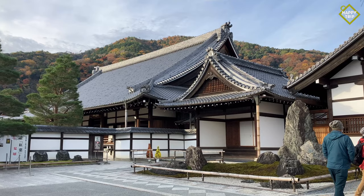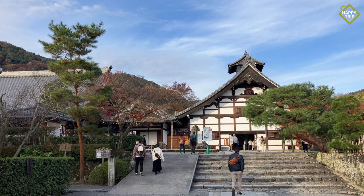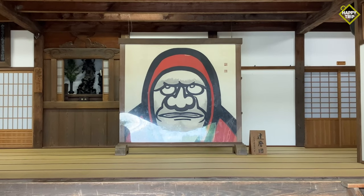Just a short walk from the Arashiyama bamboo forest, Tenryuji Temple was built in 1255 and was eventually converted into a Zen temple in 1339.